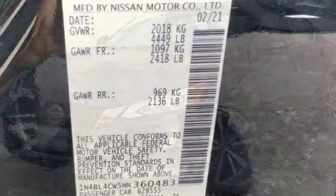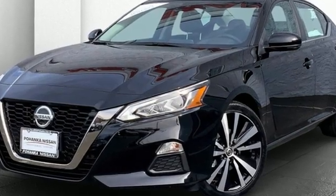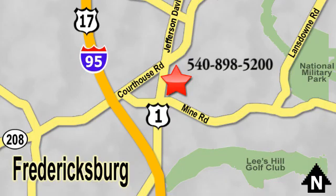Nissan excites the senses so you can enjoy the journey. Hurry in today for a test drive. Welcome to Pohenka Nissan in Fredericksburg. Something great is always happening at Pohenka, located on Route 1 in Fredericksburg, Virginia.